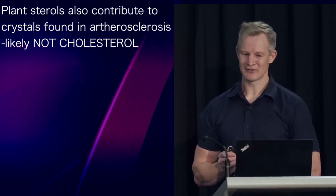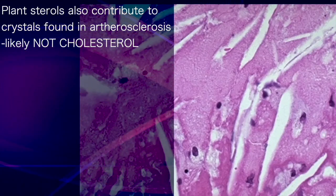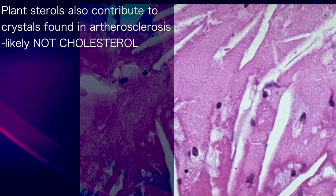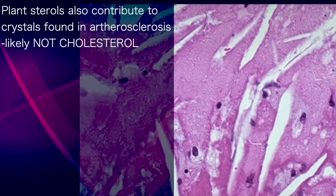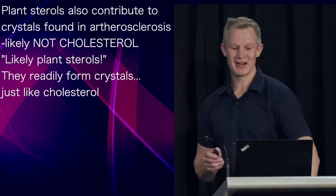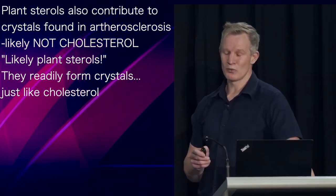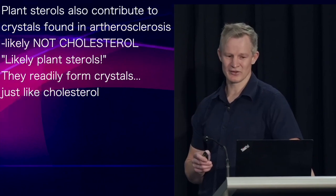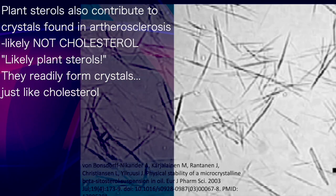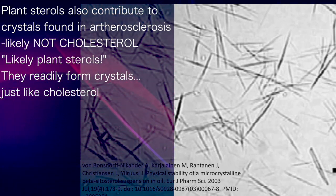These crystals may not in fact be made of cholesterol. Understand that you're not looking at the crystals directly, but rather the space where they used to be before they were dissolved in processing. It's entirely possible — and I would argue likely — that one source of these crystals is phytosterol, or plant sterol. Being almost identical to cholesterol, plant sterols readily form crystals, which are difficult to differentiate from those formed by cholesterol.